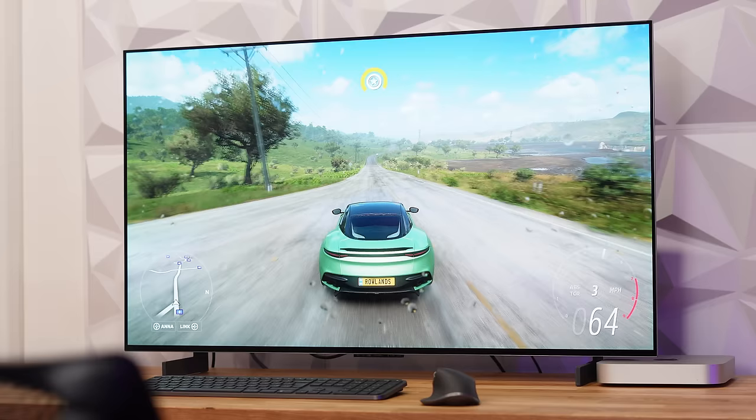If you want to learn more about the panel inside this LG C2 OLED TV and how LG has actually been lying about the quality of panels that people have been receiving, you should definitely check out this video next to make sure you're not getting scammed.